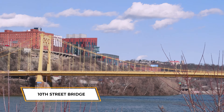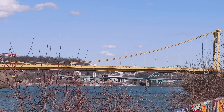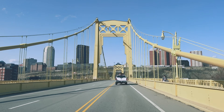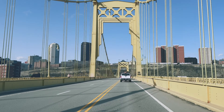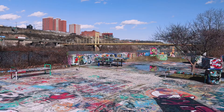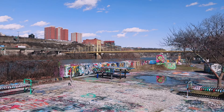Bridge number two is the 10th Street Bridge, also known as the Philip Murray Bridge. They came up with that name because Philip Murray was the very first president of the United Steel Workers of America. It is the longest bridge spanning the Monongahela River and serves as the only cable suspension bridge across any of the three rivers. The architecture resembles the Art Deco period with its stepped appearance within the towers, and this bridge was built in 1933.